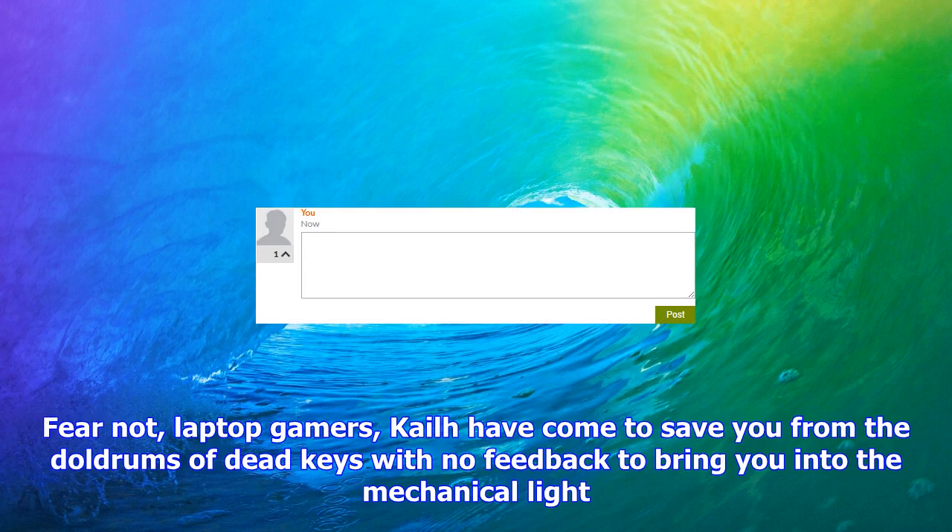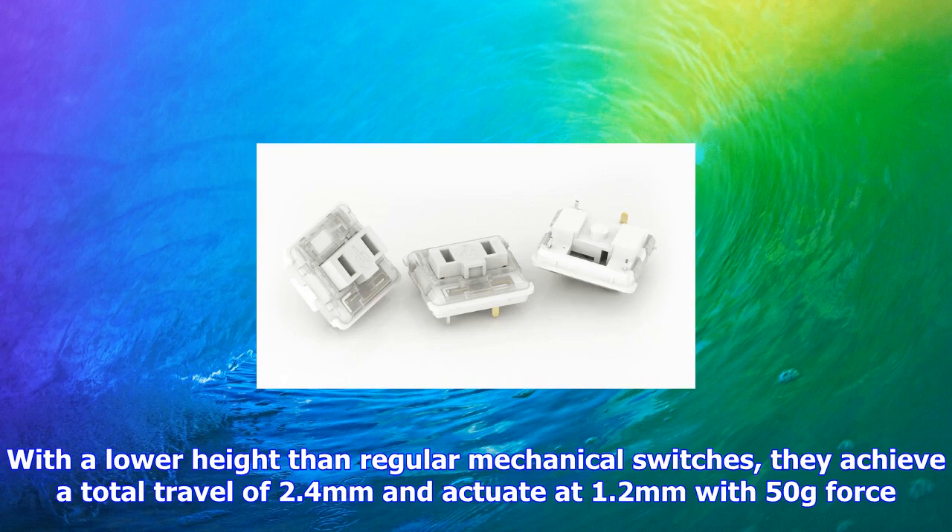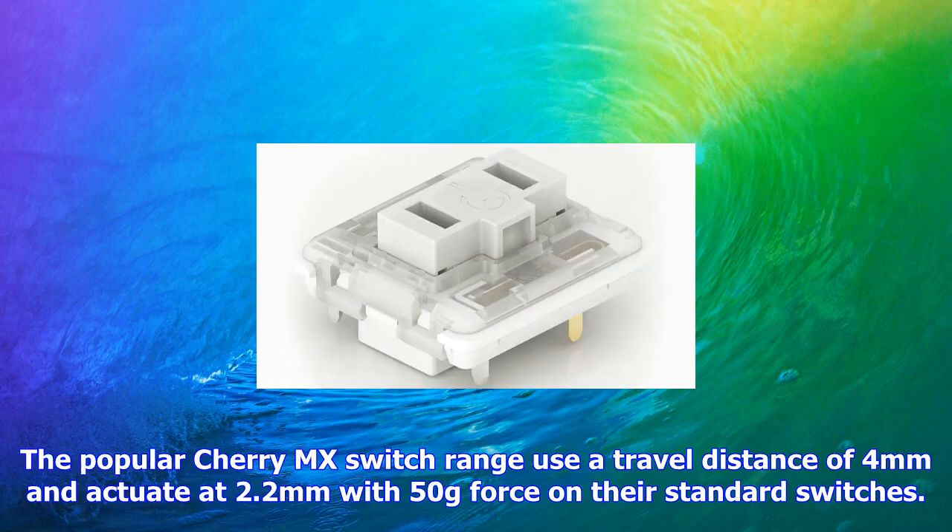Kailh have created the mini chocolate low-profile PG1232 switch. With a lower height than regular mechanical switches, they achieve a total travel of 2.4 millimeters and actuate at 1.2 millimeters with 50 grams of force. The popular Cherry MX switch range uses a travel distance of 4 millimeters and actuates at 2.2 millimeters with 50 grams of force.